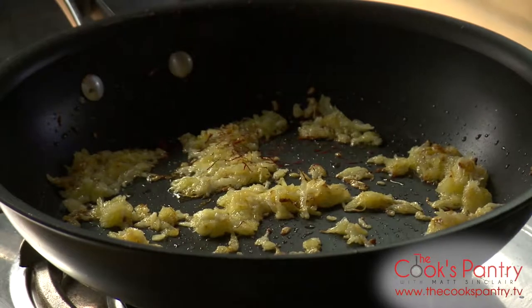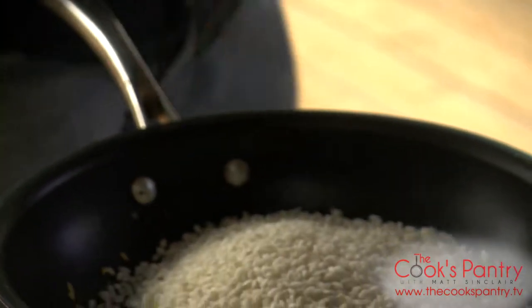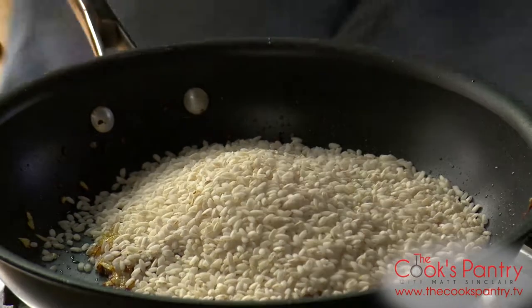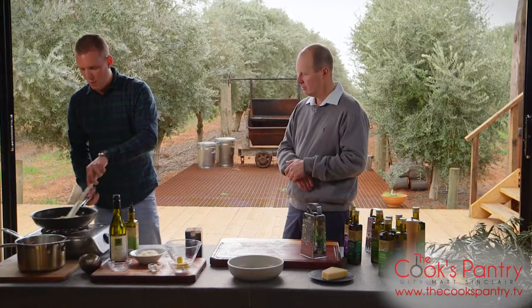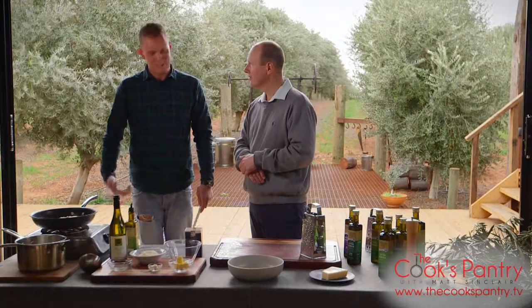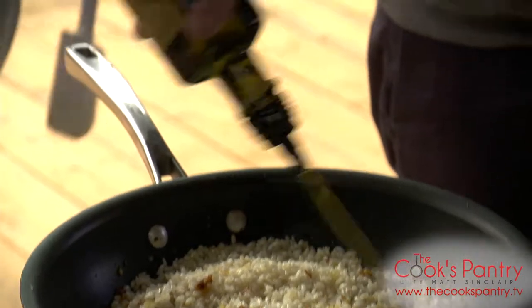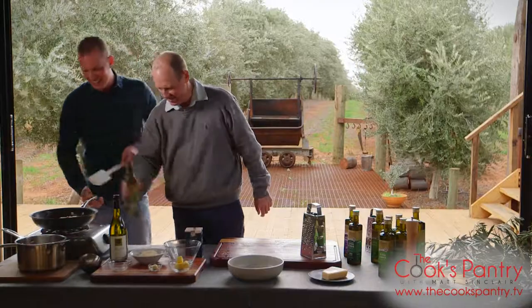The onion and garlic have started to cook out. Going in with a good hit of saffron. Now I'm going to add the arborio rice and just start to toast that off a little bit, then go in with a little white wine and start reducing. Looks like it needs a bit more olive oil — get in there. Does that look a little too dry? There we go — look at that gloss.